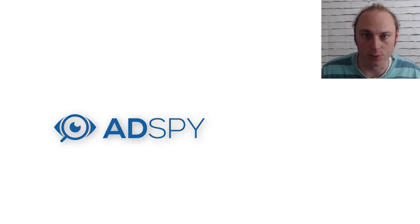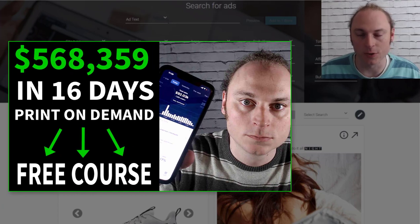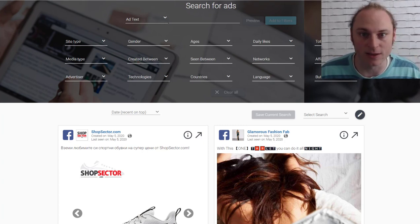What we're looking at here is AdSpy. AdSpy is a paid product research tool. If you're not comfortable using a paid tool, I highly recommend you watch my free print-on-demand course because I have some free product research methods inside that course. However, everything you see in this video — the trends we identify, the products we look at — you're going to be able to download those ads and all of the ad copy and targeting I would recommend. So even if you don't use AdSpy, you're going to get a ton of value out of this video.